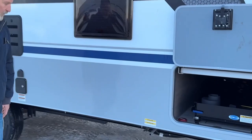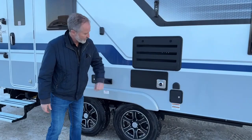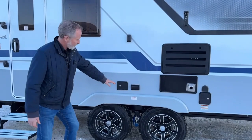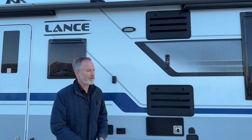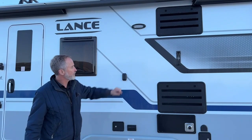Just moving down the side, these nice acrylic windows offer less chance of breaking. We have the fridge and furnace vents here, the water fill, and a 120-volt plug-in. These mounts here — the Lance trailers come with a JBL speaker that can be mounted outside, and you can also mount a TV out here if you have one. That's what these mounts are for.